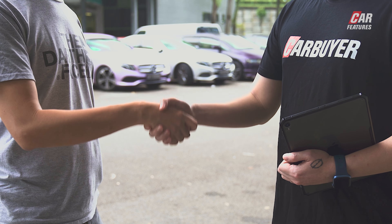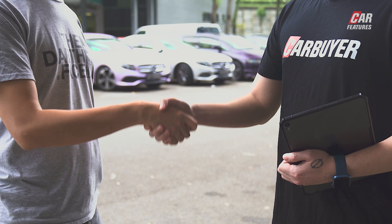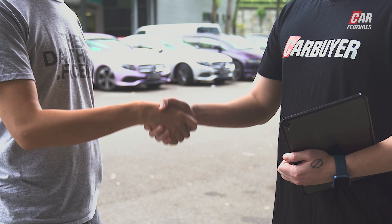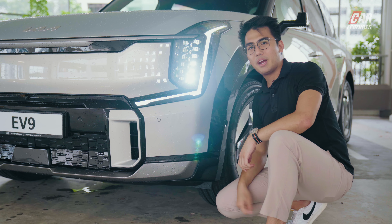The Kia EV9 has quite a unique light signature. Part of that is because it has this digital pattern lighting grille, which has multiple patterns for you to choose from — but for now the only option is this aero-looking shape. The headlamps are vertical and have 12 little square cube modules, working much like matrix LED: when there's oncoming traffic, it shuts off the glare on that portion of the road to avoid dazzling other drivers.